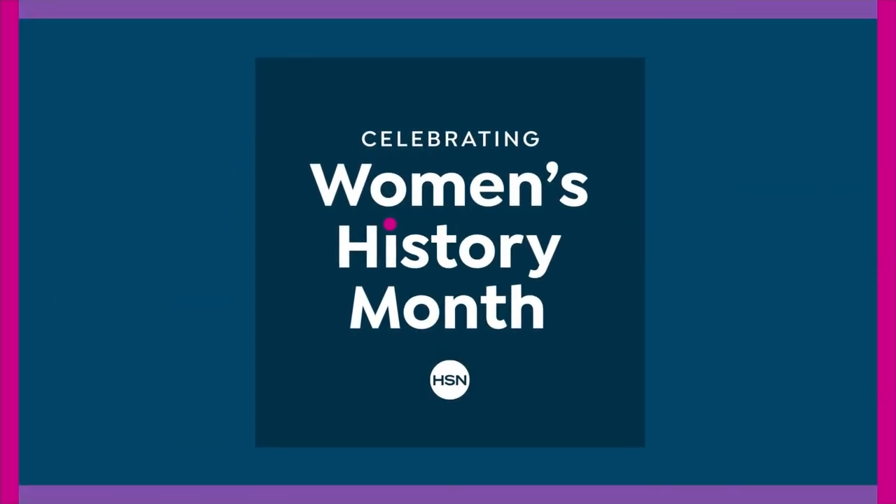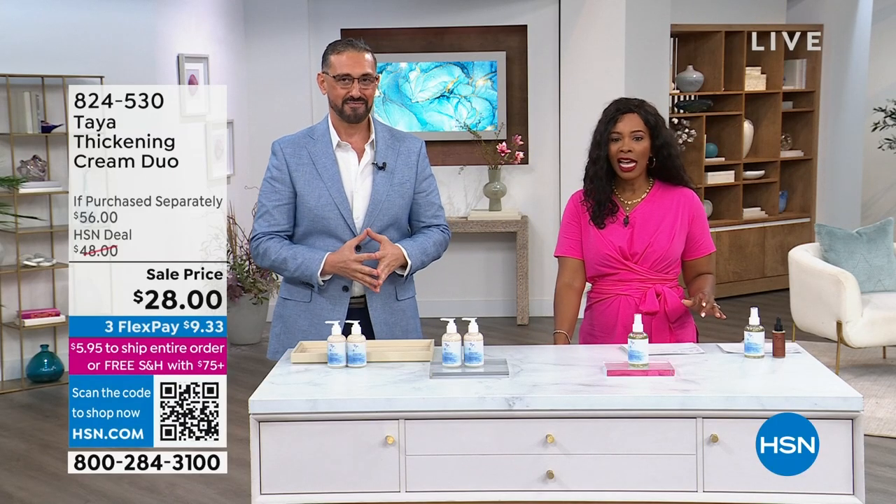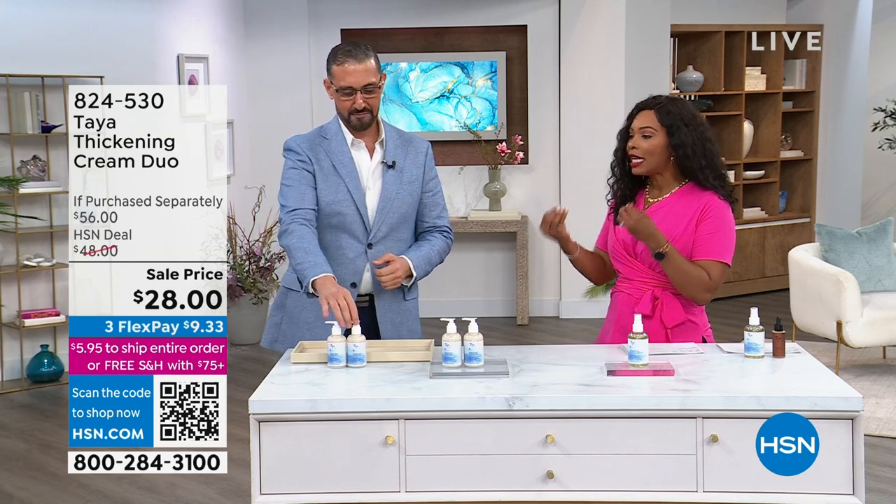We don't have a lot of these. You were so gracious to bring this to us for this show, but we don't have a lot of them. If you want them on AutoShip, we're down to our last couple hundred spots. We're going to continue on, because a lot of us were introduced to Taya through their thickening products.